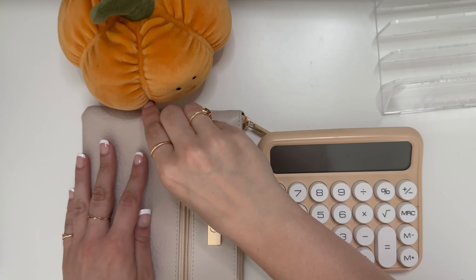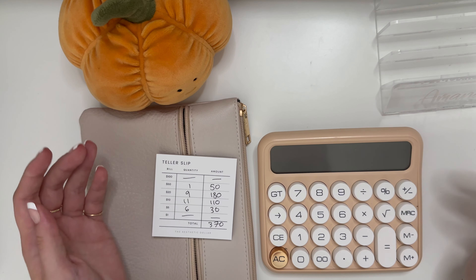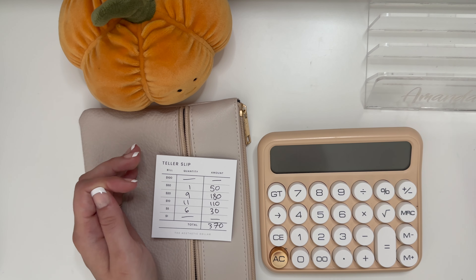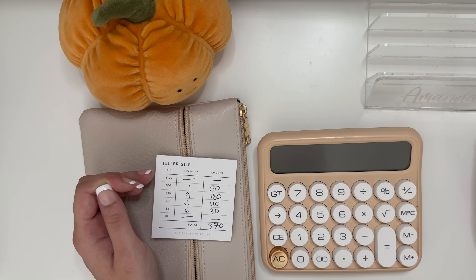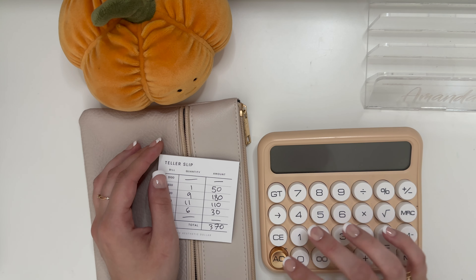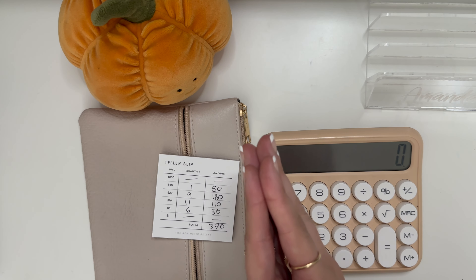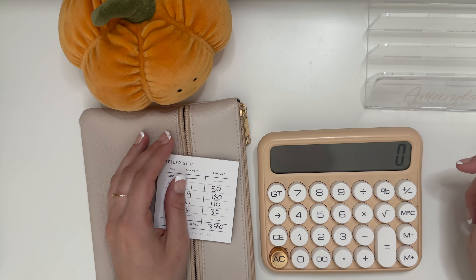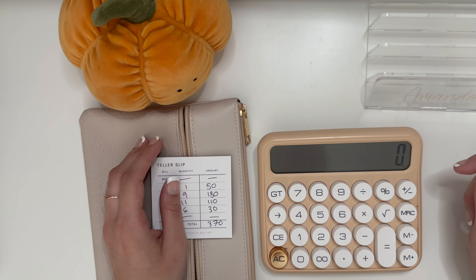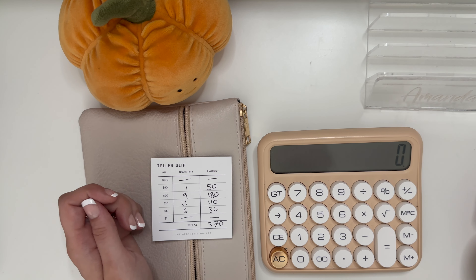Hello everybody! Welcome back to my channel. My name is Amanda. I live with my boyfriend in our apartment in California. I am a technical writer, a poet, a streamer, and a YouTuber. I get paid bi-weekly and I divide that paycheck in half, spread it across the two weeks to stay on top of my budget. If you're interested in all things cash stuffing and planner content, I hope you stick around.